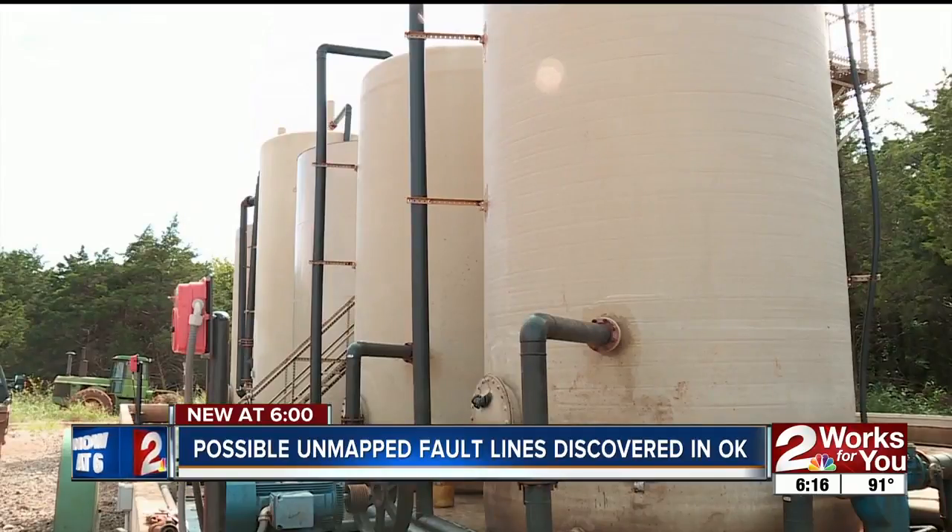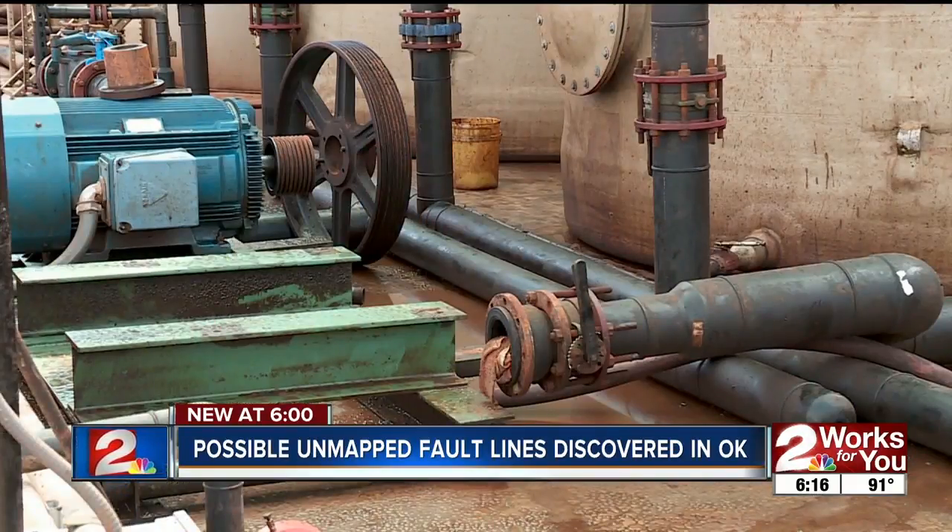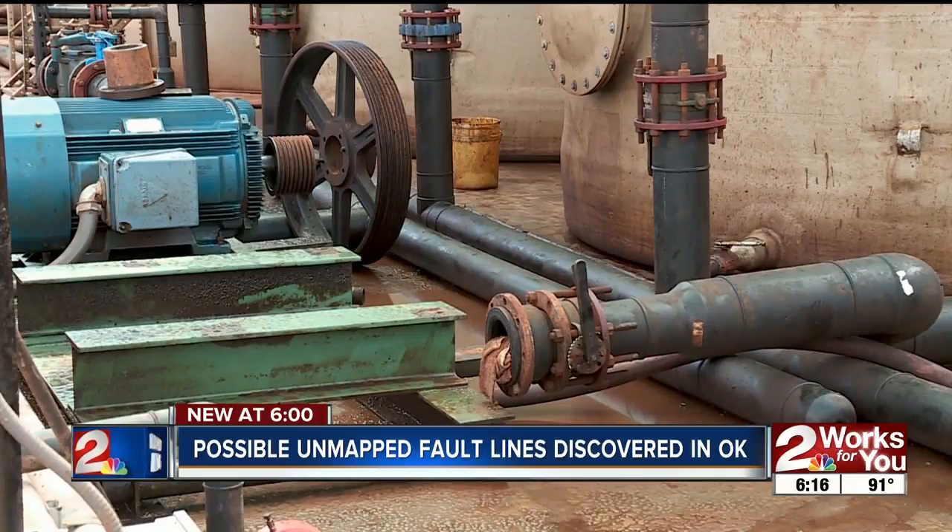The faults may have been activated by wastewater injection, a process oil and natural gas producers use to dispose of wastewater that has been linked to many Oklahoma earthquakes in recent years.